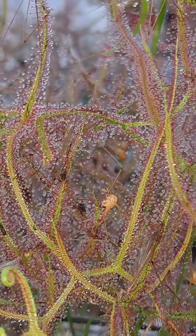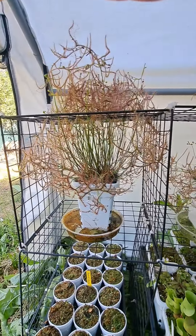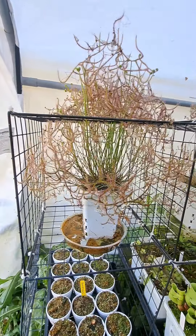I do hope that by the end of this grow season, since this plant is off to such a good start, that it will hopefully double in its size.